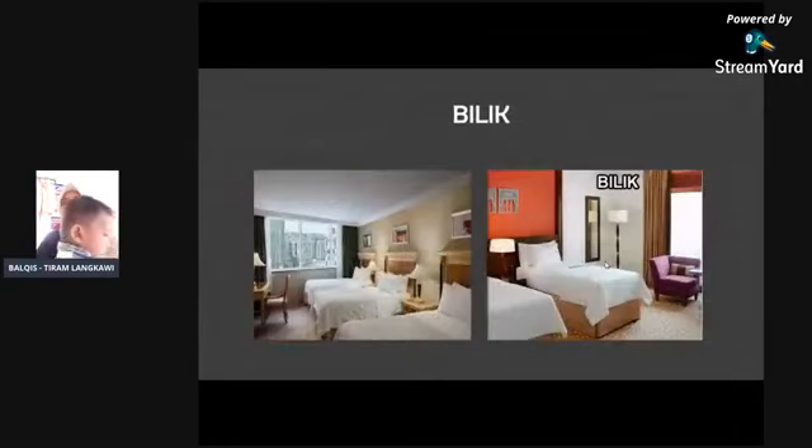Bilik bermula dengan bilik berempat, bilik bertiga, bilik berdua. Ada tambahan harga untuk upgrade bilik. Kita start dengan bilik berempat, jadi kalau bilik berempat, adik duduk lah saat ini.